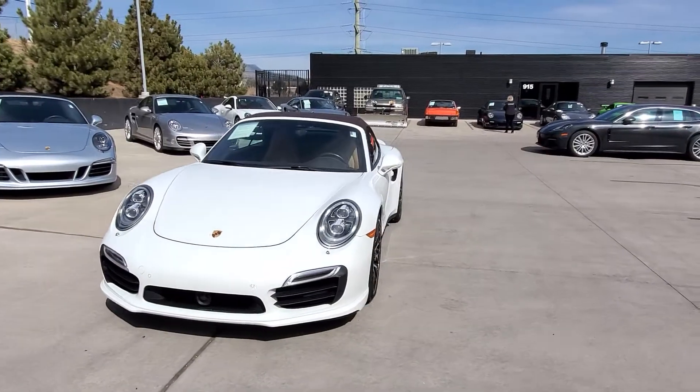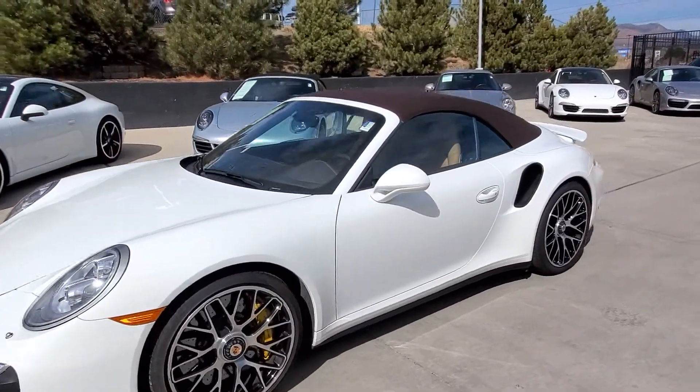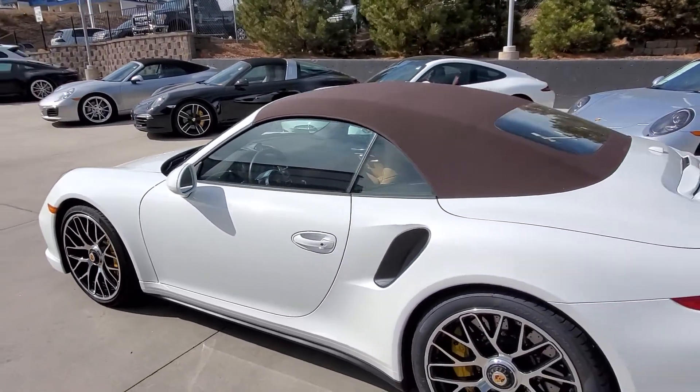Hi guys, Marvin here at Porsche Colorado Springs, and today I just wanted to share with you this beautiful 2014 911 Turbo S Cabriolet. It's one of my favorite colors, white, with the brown rooftop and you can see through the windows the cognac espresso interior.